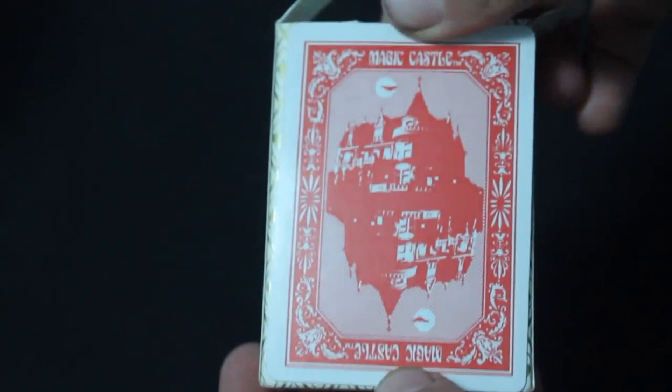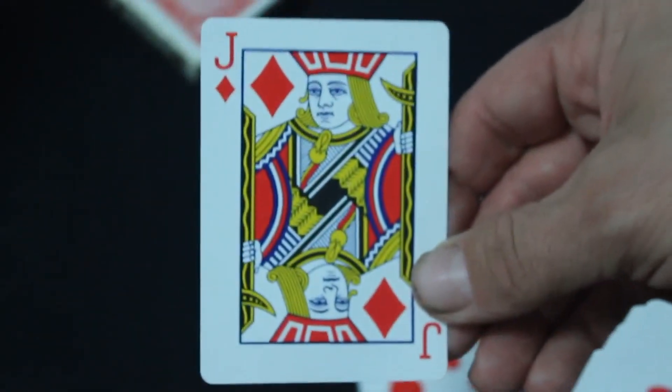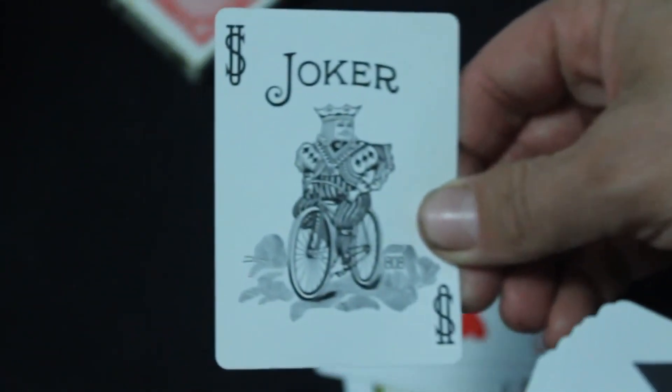It might have been done in production or might have just been done after the fact. The box looks just like Magic Castle decks that you might be familiar with — the older ones from Paulson and Cartamundi. Everything you see is standard: standard number cards, USBC court cards, and a standard USBC Bicycle joker.